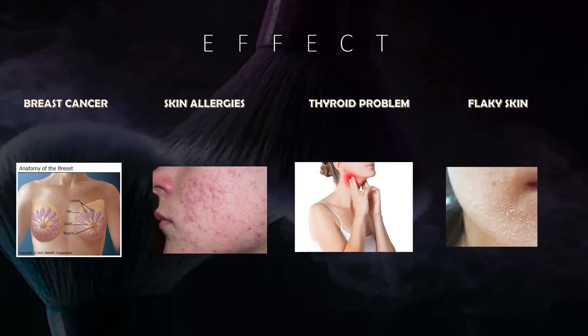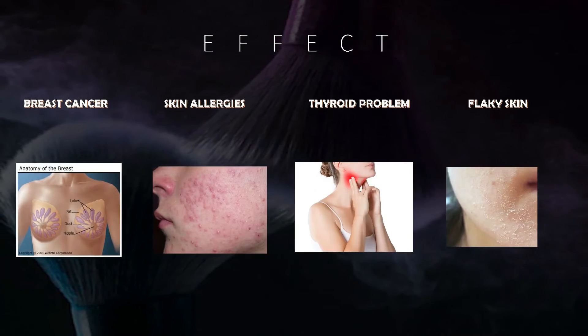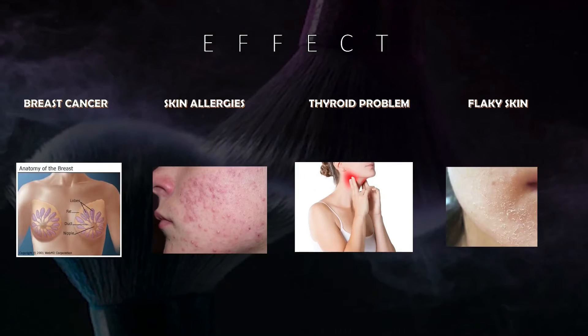These are the effects of foundations that are not suitable for individual skin types, and also the effects of long-term exposure to harmful substances.